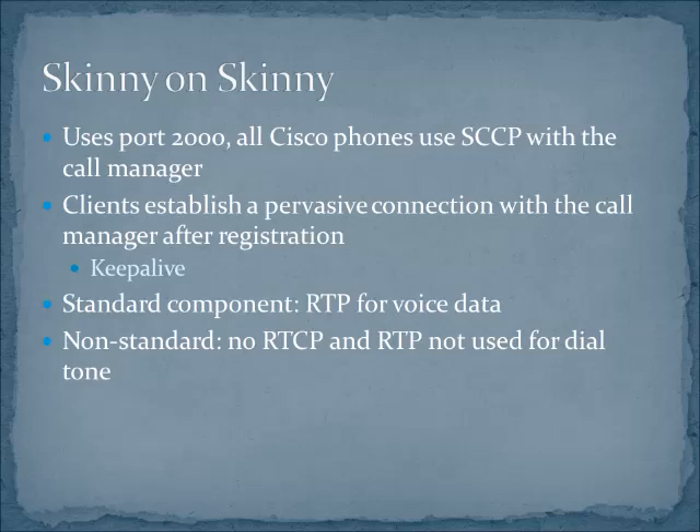Like all Voice over IP implementations, you use the signaling protocol — in this case SCCP, or SKINNY — and then you drop into RTP for voice transport. One of the big differences in a Cisco implementation is that there's no RTCP. So from that perspective, this is not a standard VoIP implementation. If you're looking for RTCP packets, you're not going to see them at all. Cisco has some other things it uses instead, and we'll take a peek at those later on.